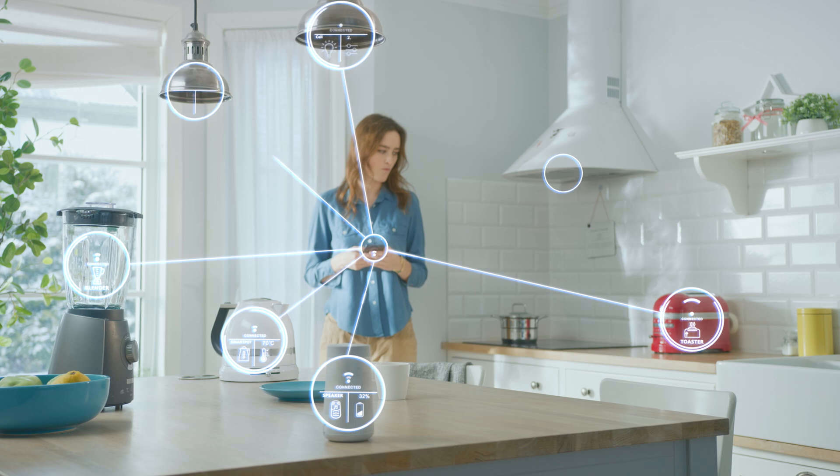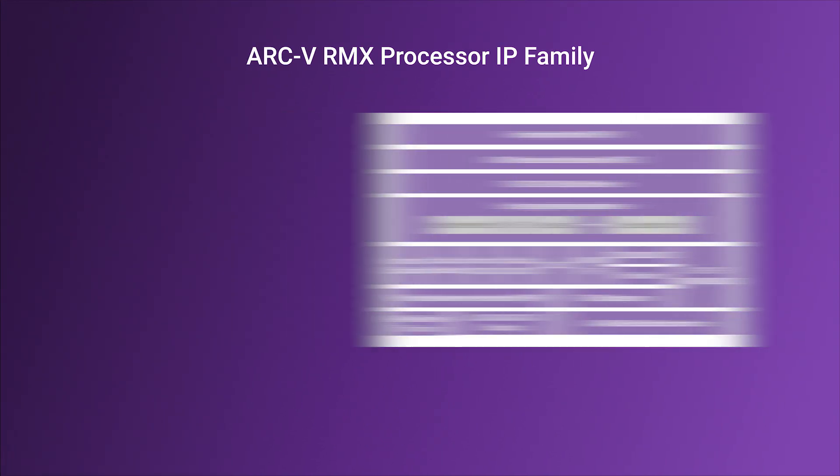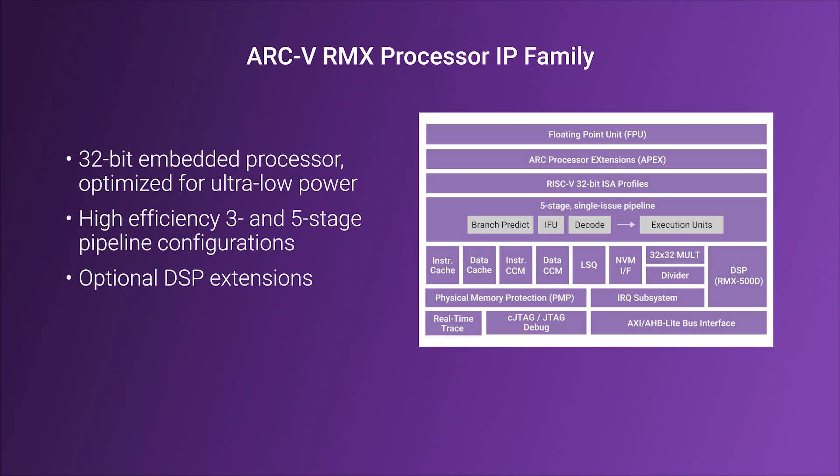and AIoT. The Arc-5 portfolio includes 32-bit and 64-bit processors with high-performance, mid-range, and low-power CPU families, along with functional safety compliant versions of each processor.